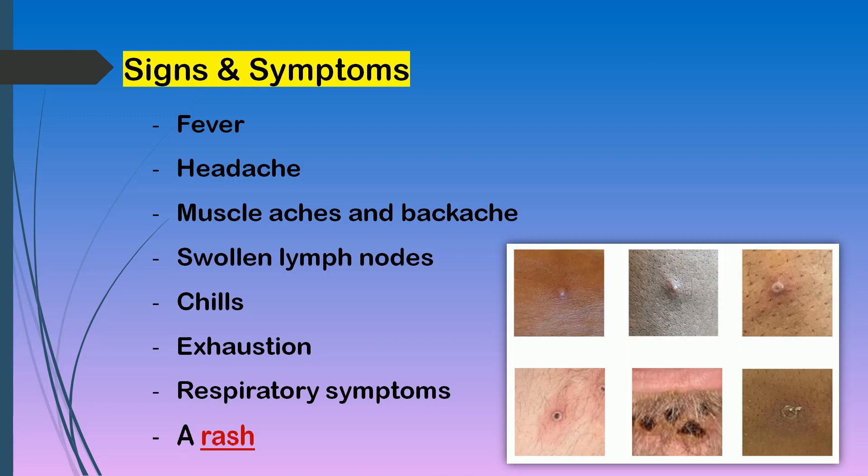The infected person may experience all or only a few symptoms, but most people with monkeypox will get a rash. The rash can look like pimples or blisters and may be painful or itchy. Usually, when the infected individual experiences flu-like symptoms, a rash will develop 1 to 4 days later.